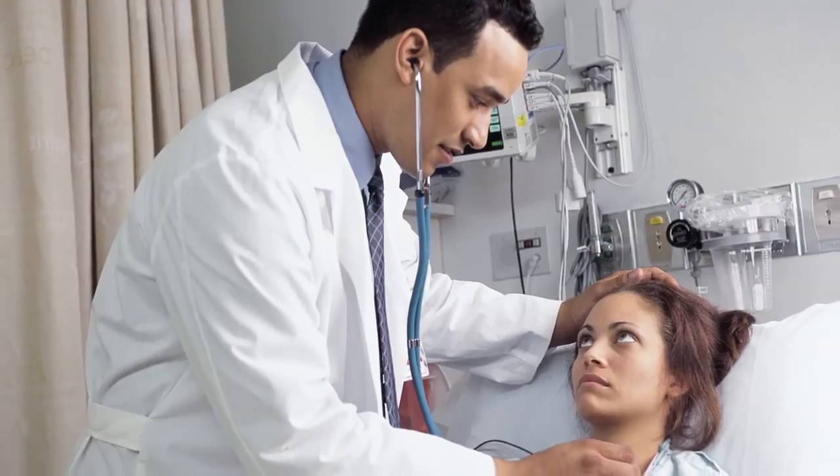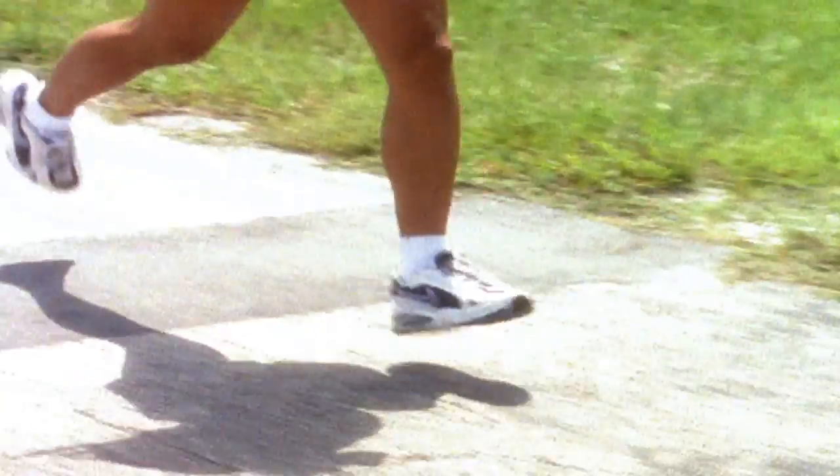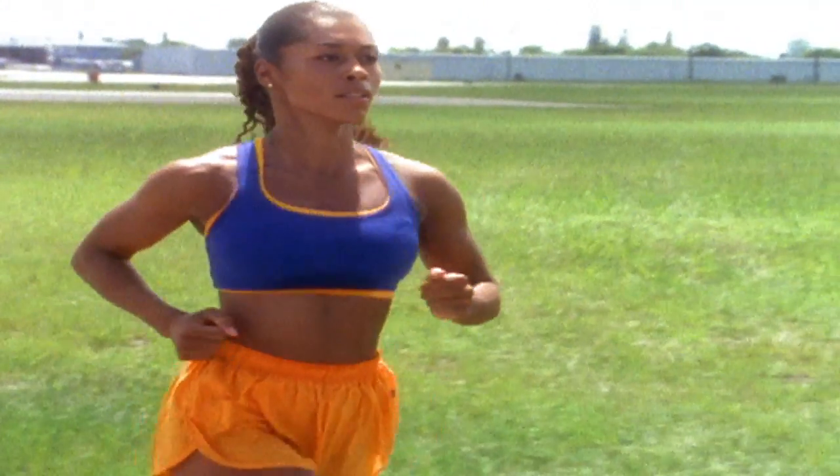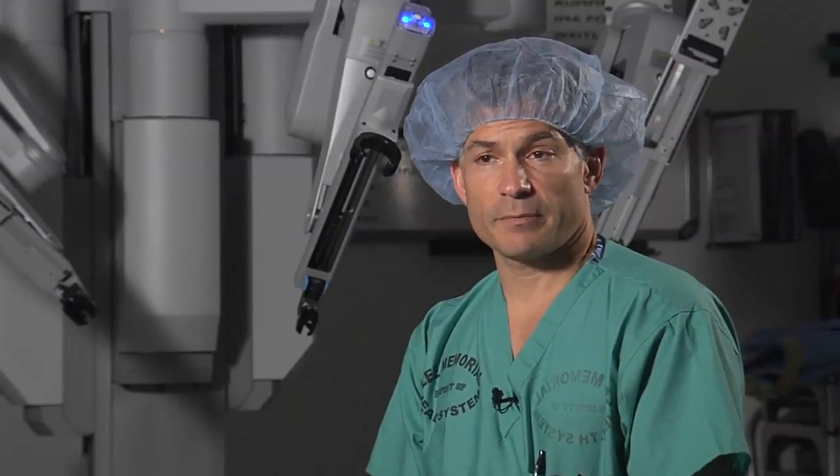They're often silent sufferers, but many of the 5.5 million women who have this medical condition would like to find relief. Endometriosis is a very common condition, occurring in about 15% of women.